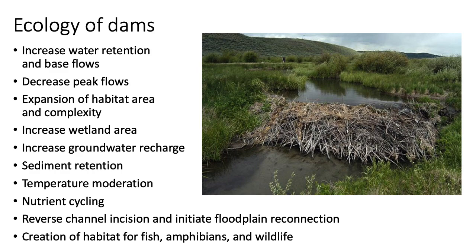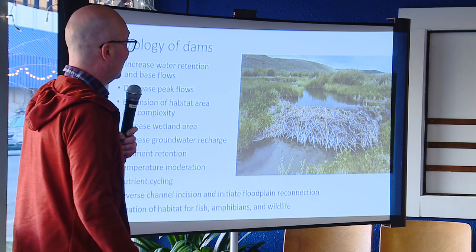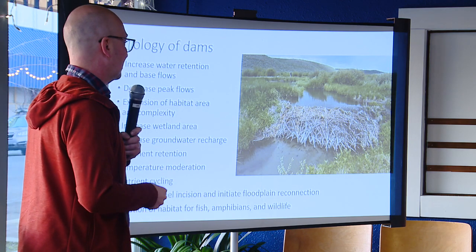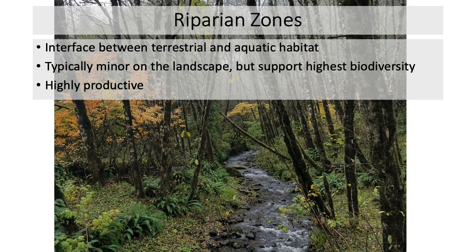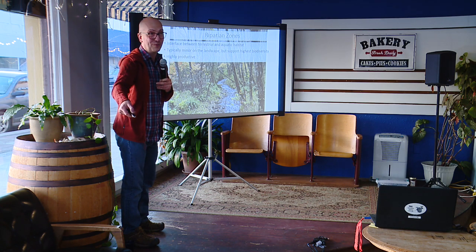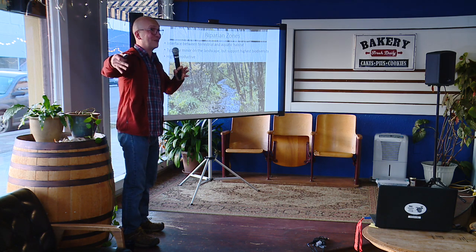Beaver dams help with nutrient cycling — nutrients from farm fertilizers being pushed downstream fall out into the dams, where herbaceous plants quickly take them up and beavers eat and turn them over, cycling nutrients fast. They also create habitat for fish, amphibians, and wildlife. Riparian zones — where water meets land — have the highest biodiversity locally. Beaver dams and ponds simply expand those riparian zones and make them larger.